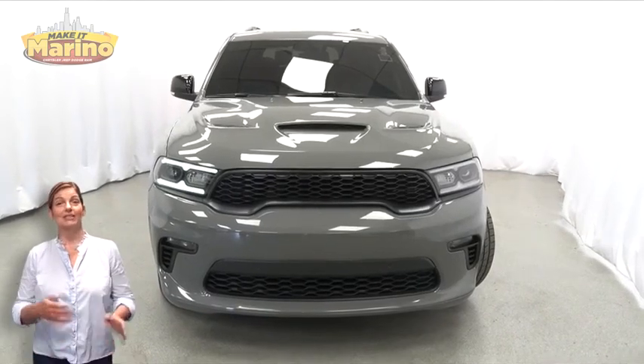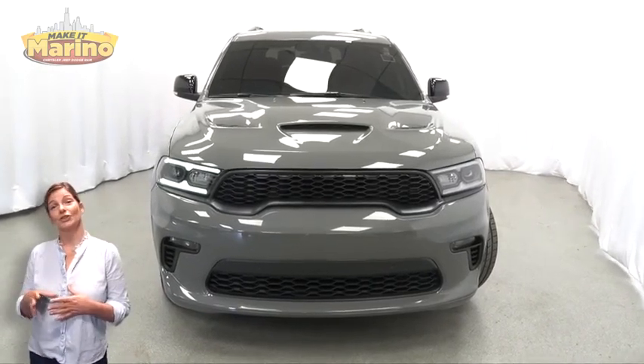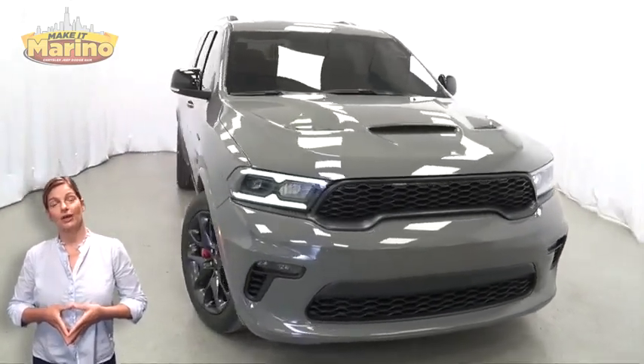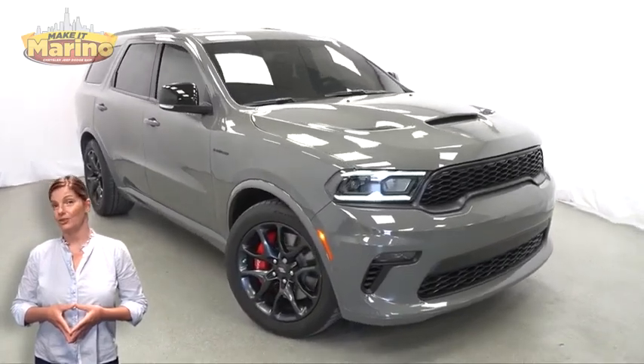There's only one vehicle that blends classic style and modern design to create the next generation of an icon. Take a look at this 2021 Dodge Durango R/T Lava in Destroyer Gray.